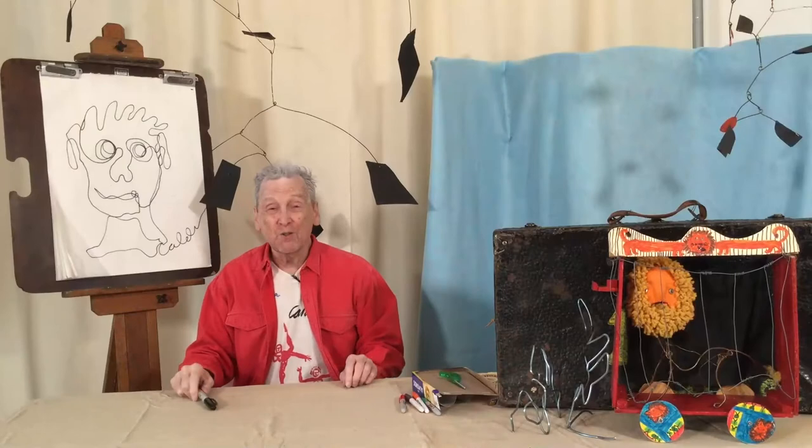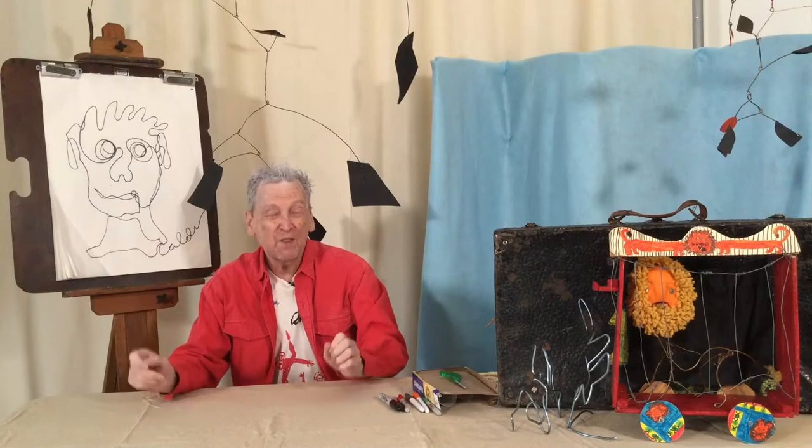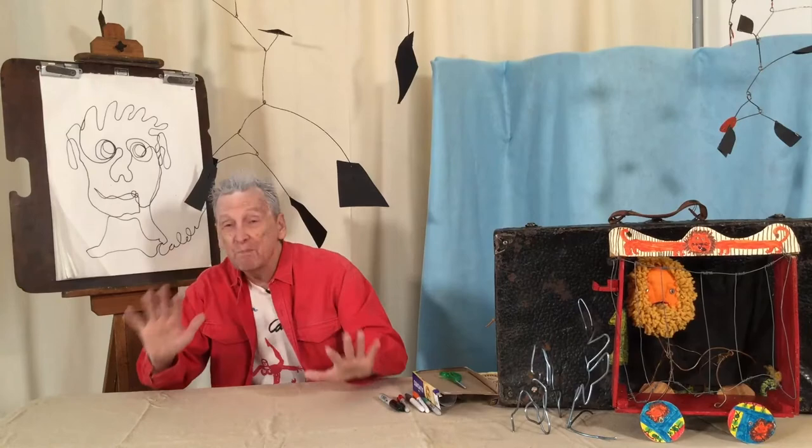I was thinking: if I did drawings like this with one continuous line, maybe if I took a wire — because a wire is like one line — and bent the wire, I can make sculpture that way. Oh no, I'm making sculpture! But it wasn't as messy, not like my grandfather or my father.